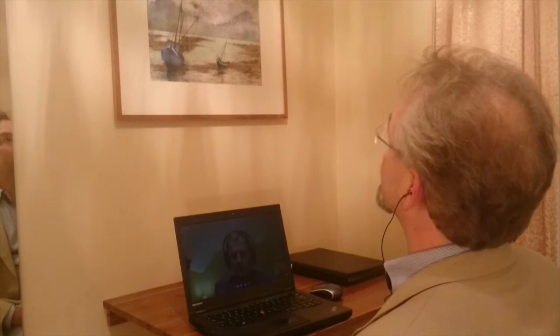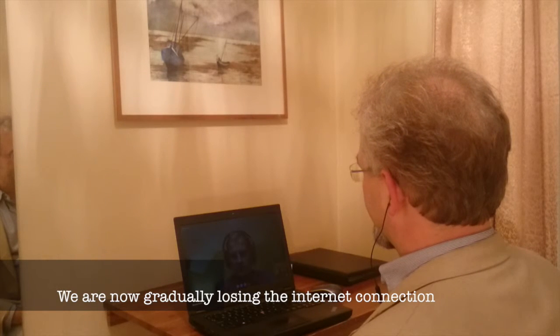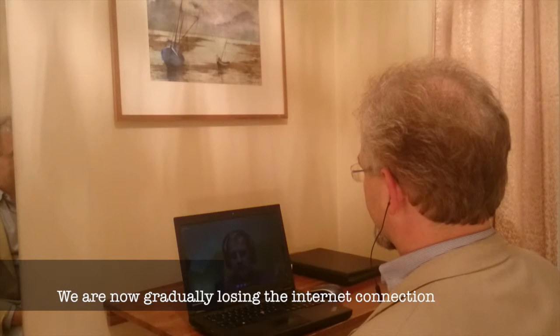And now we have an example of when the Wi-Fi connection drops, because the sound gets really bad — and now it disappeared. So sometimes it doesn't work as directly as you think.